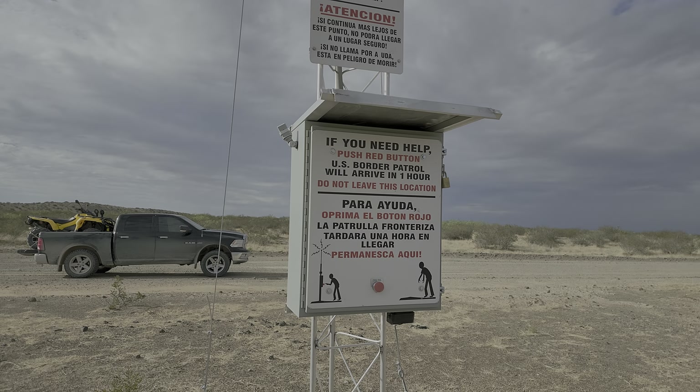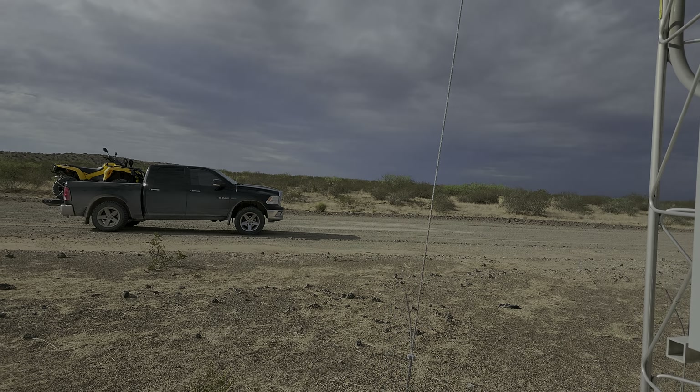All right, let's lock this up, get a quick look around, and just put this against the door to keep any critters from going in. There we go. There's just lizards everywhere out here.